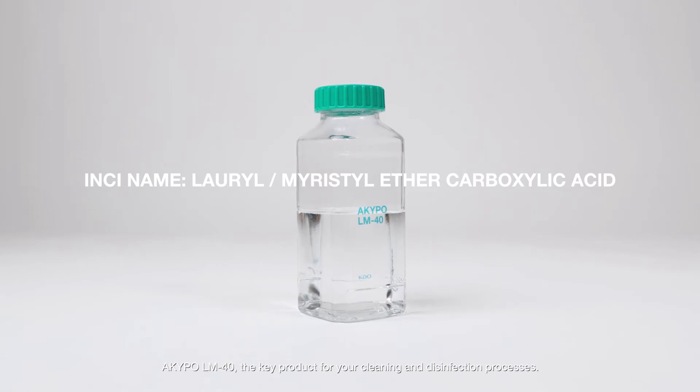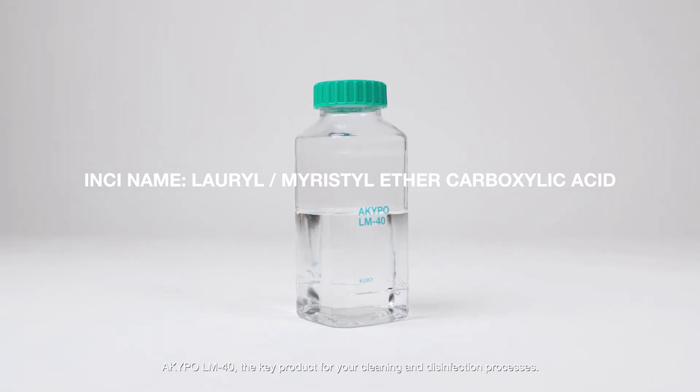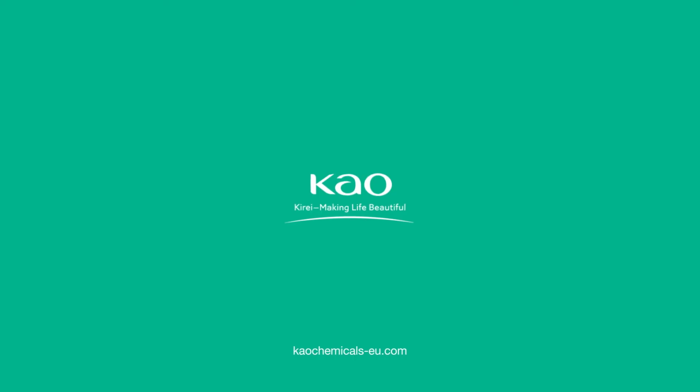Akipo LM40 — the key product for your cleaning and disinfection processes.